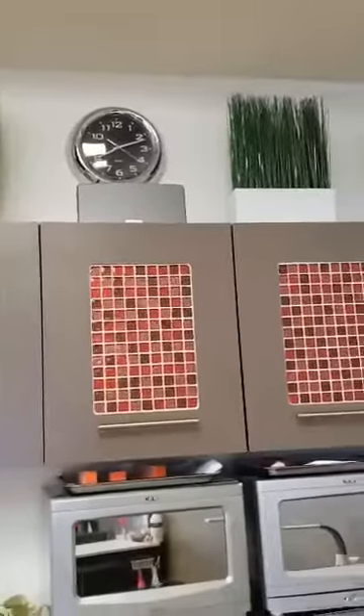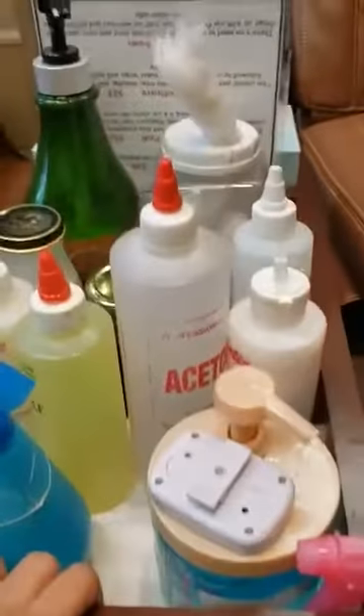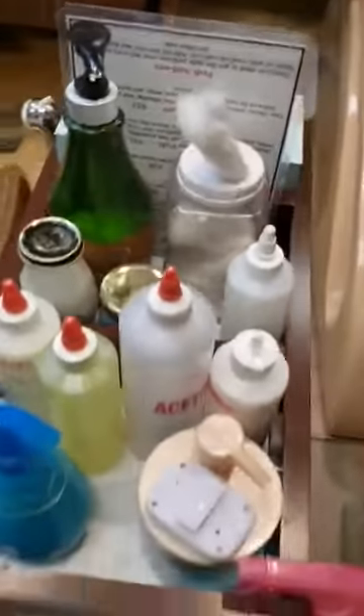It's 8:10 in the morning right now. And then these are the plastic cards — right there and right over there too, and these cards here. Everything that the nail tech needs.